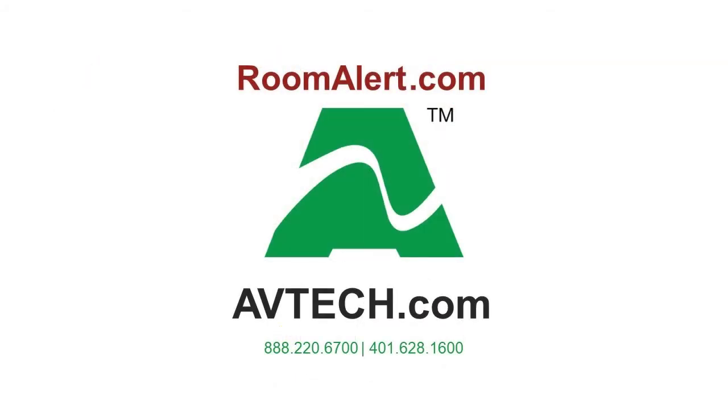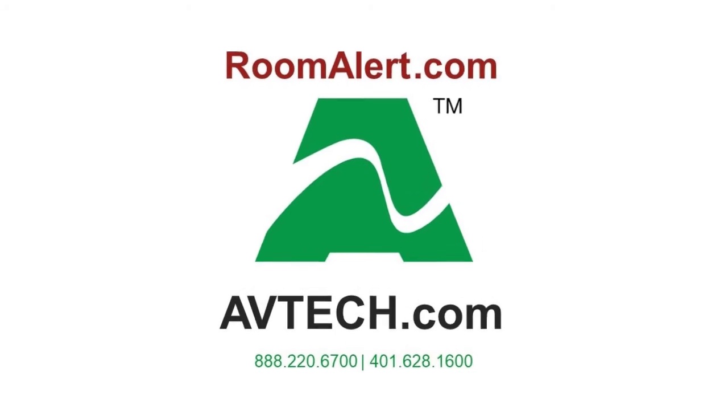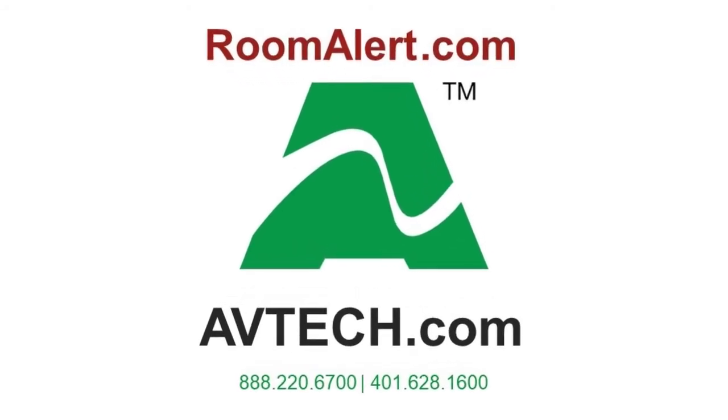For more information about how Room Alert and the Digital Extreme Temperature Sensor can keep your facilities protected, please contact us at avtech.com or reach out to your favorite AVTECH reseller today.